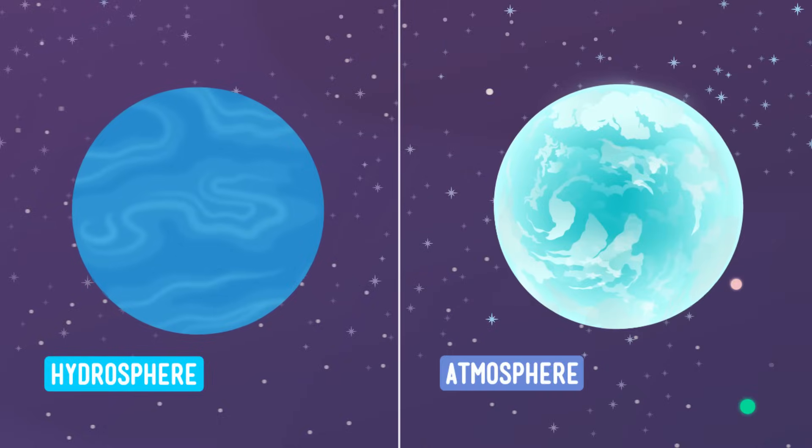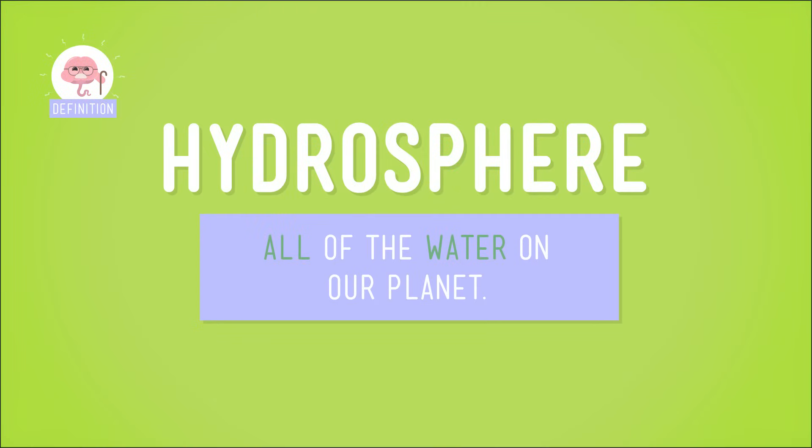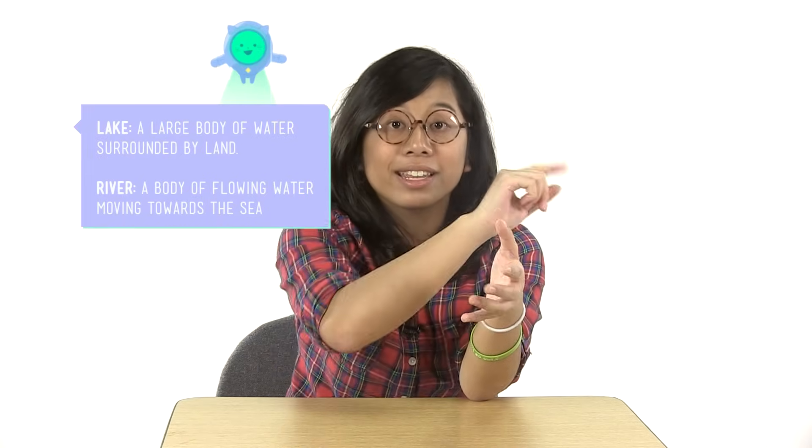The first sphere we're going to talk about is the hydrosphere. Hydro comes from the Greek word for water, and all of the water on Earth is in the hydrosphere. This means that every single drop of salt water in the oceans, but also all of the fresh water in lakes and rivers, is in this sphere. And it includes all of the water trapped in glaciers as ice, and the water held deep underground.